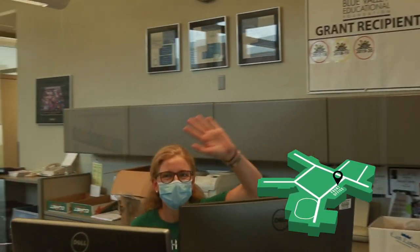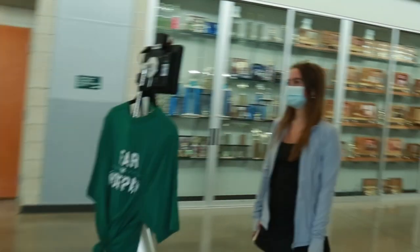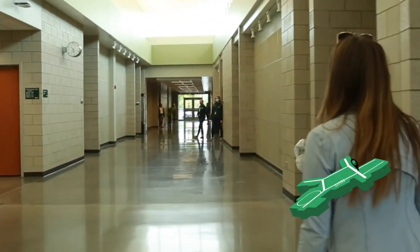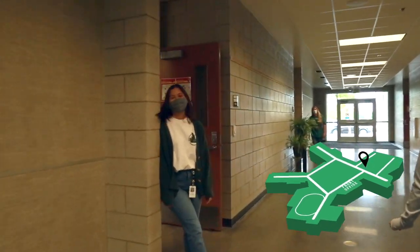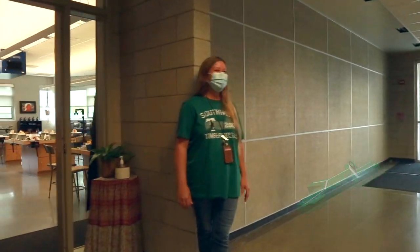Filled with smiling faces and warm welcomes, this is a place where all of your attendance needs will be taken care of. While creativity lives everywhere within our school, the art hallway is where it is seen the most. There is a variety of different art classes you can take, including drawing, painting, ceramics, jewelry, and many more.